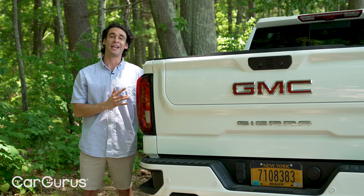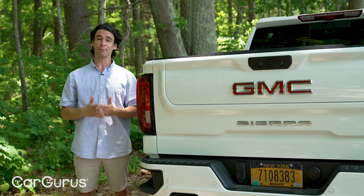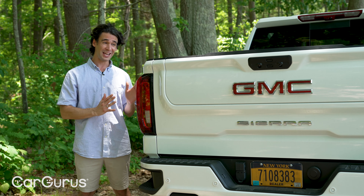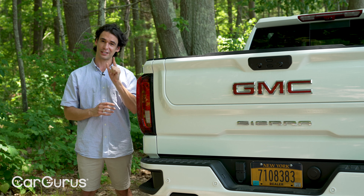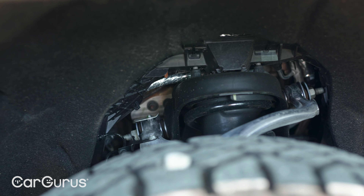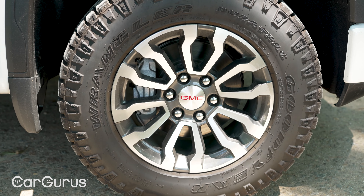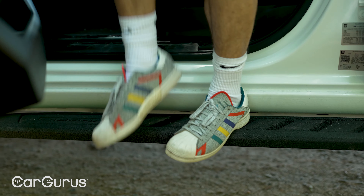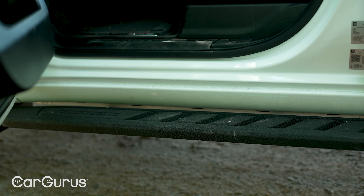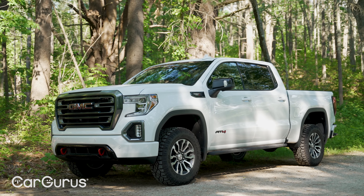Check this out — it's molded in the back to fit motorcycle tires. This carbon bed is only an option on the Sierra AT4 or the Denali; you can't get it on the Silverado Trail Boss. And while these vehicles are kind of the same, this one also has the diesel — you can't get that on the Chevy. There's also a two-inch lift with special off-road shocks, exposed tow hooks, and Goodyear all-terrain tires.